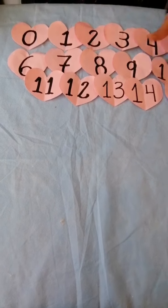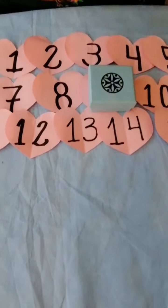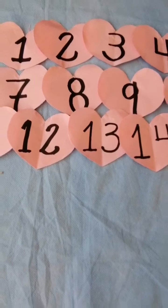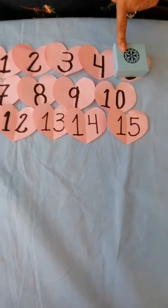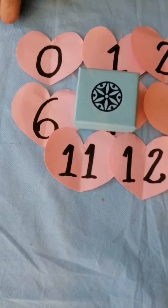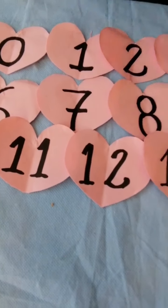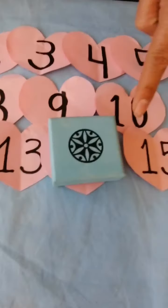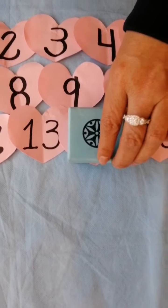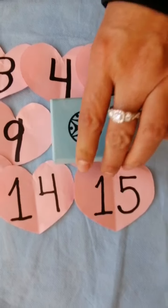Now I am going to cover a number and you will tell me what number is missing. Yes, of course, the number 9. Here, the number 5. Which number? Number 7. Here, 14. Here, number 10. Good job!